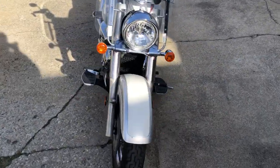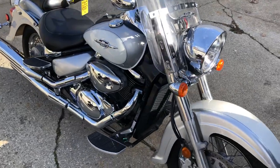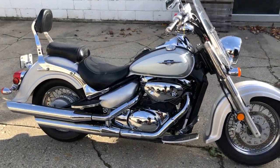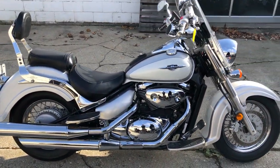Just serviced at a factory authorized Suzuki dealership. This thing's ready to hit the road and you can own it for $29.99. Give us a call, 810-648-9500.